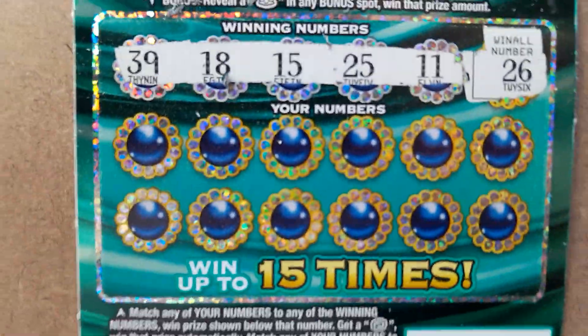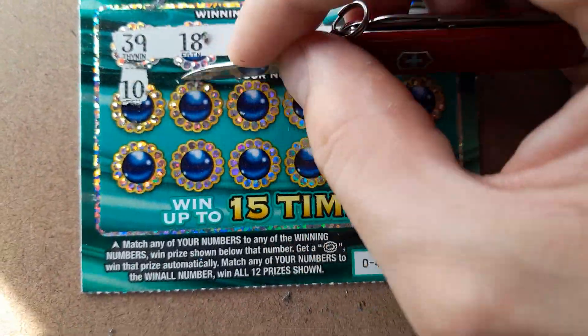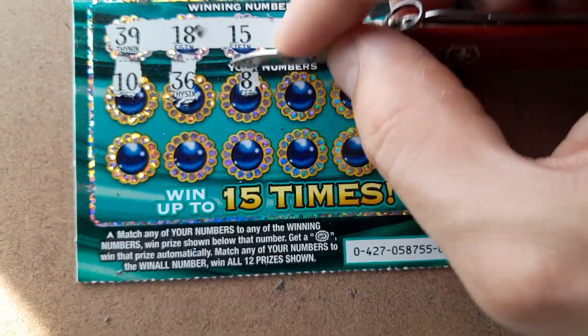Nothing on the bonuses. Now just looking for $39, $18, $15, $25, and $11, or $26 for the win-all.